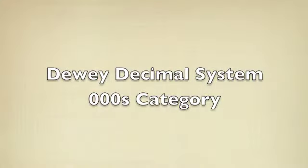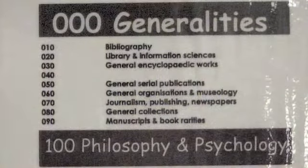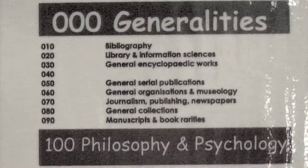The first group of books are for information that is general knowledge. This zero category covers books like encyclopedias, Guinness World Record books, books about computers, libraries, and books that deal with a wide range of general topics.